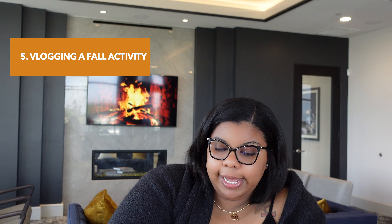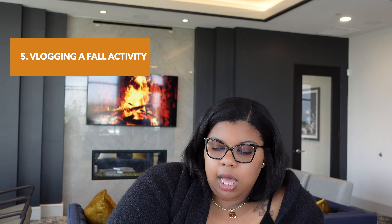Number five, you can do a vlog where you're going to a pumpkin patch or even apple picking. You can just take a camera with you and show them what it looks like when doing this activity, visiting a pumpkin patch or apple picking, and just spend a day with me, basically.